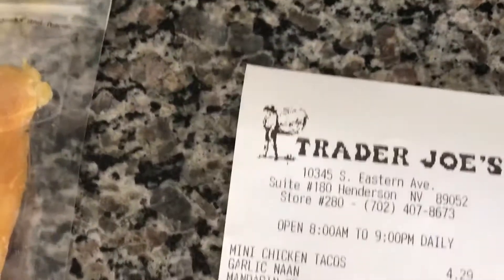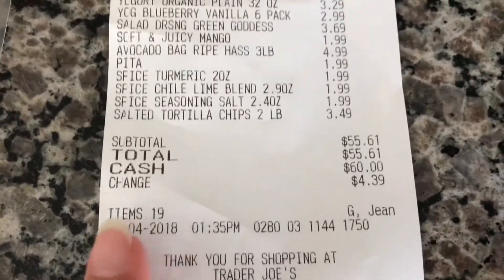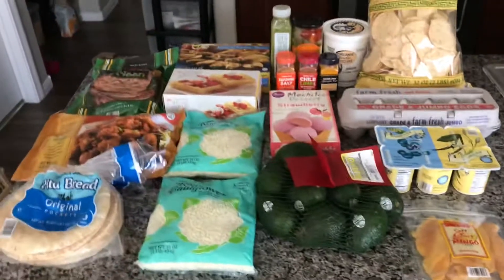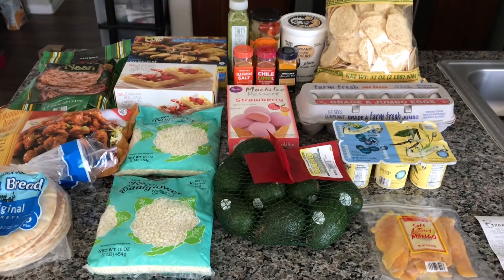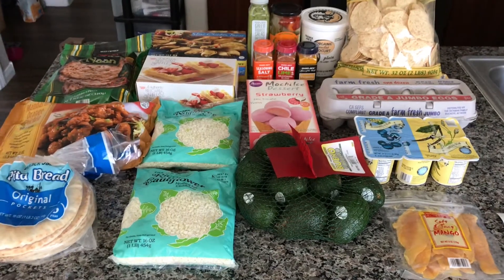Here is my receipt with all the items — today's date is May 4th, and the total is $55.61. That is my mini Trader Joe's grocery haul for you today! If you enjoyed this video, press the thumbs up button and subscribe if you're not already. Thank you everyone, bye!